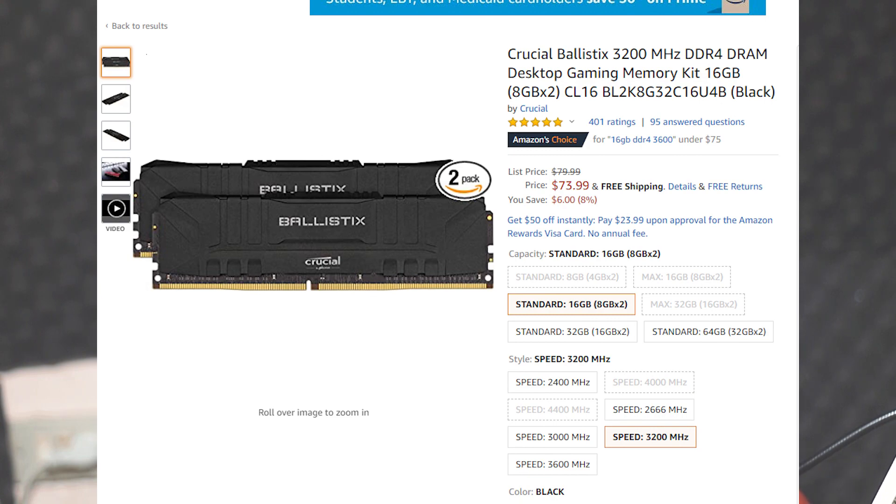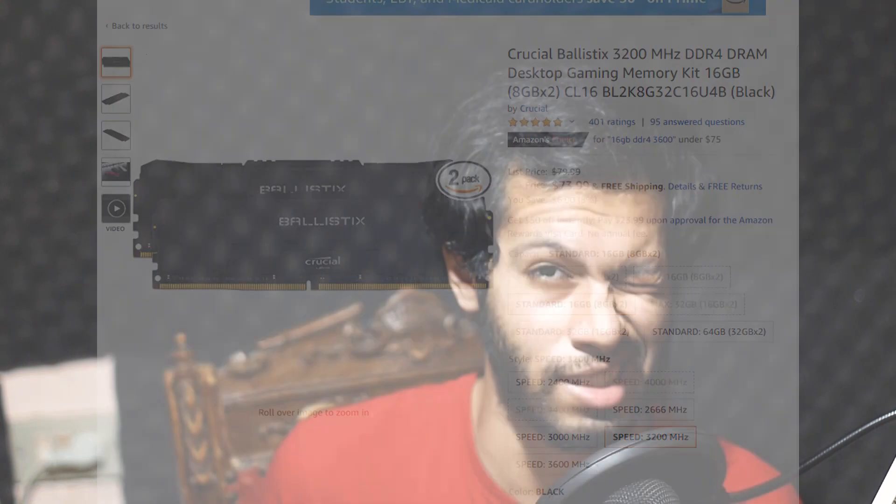For the RAM, we're looking at G.Skill Ripjaws 16GB DDR4 rated at 3600 MHz, which stretches the Ryzen 5 3600 to near its maximum potential. Ryzen CPUs benefit a lot from RAM frequency and timings, so these are really good for the price at $70. You also have the option to upgrade to 32GB in the future since there are extra DIMM slots.